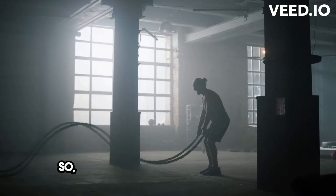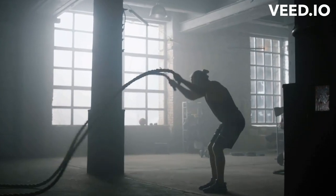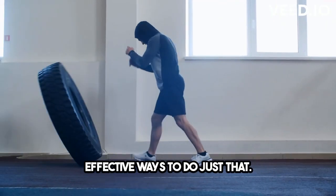Hey everyone! So, you want to boost your metabolism and lose those extra 10 kilograms? Well, I've got you covered with three effective ways to do just that.